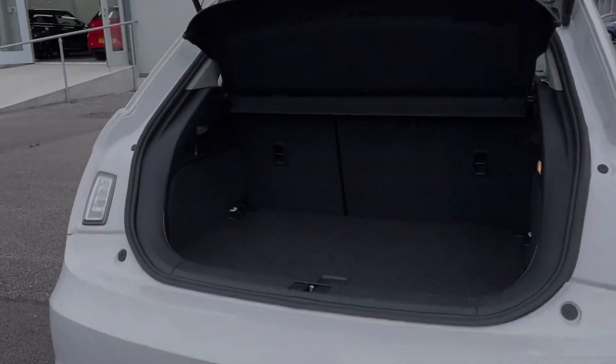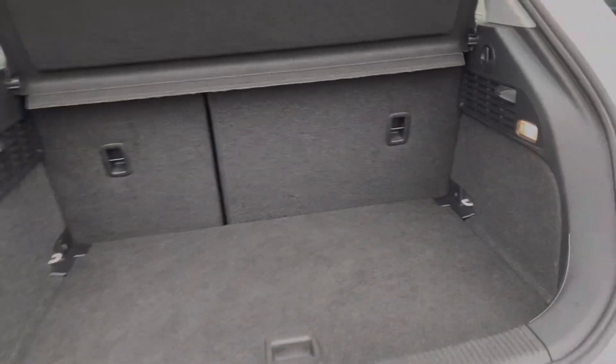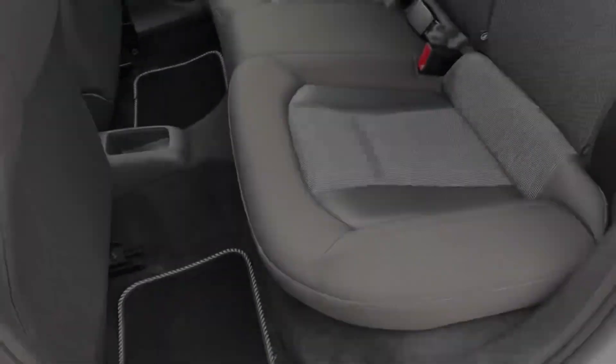Moving into the boot space of the vehicle here, you can see we've got a really good amount of room for a car of this size. You can also fold your rear seats down if you need the extra space.